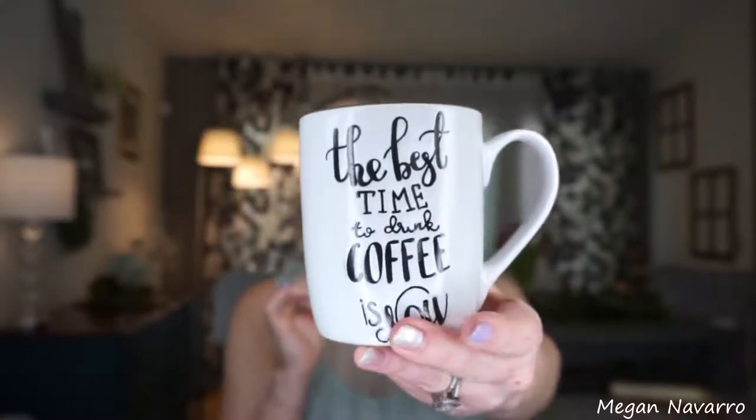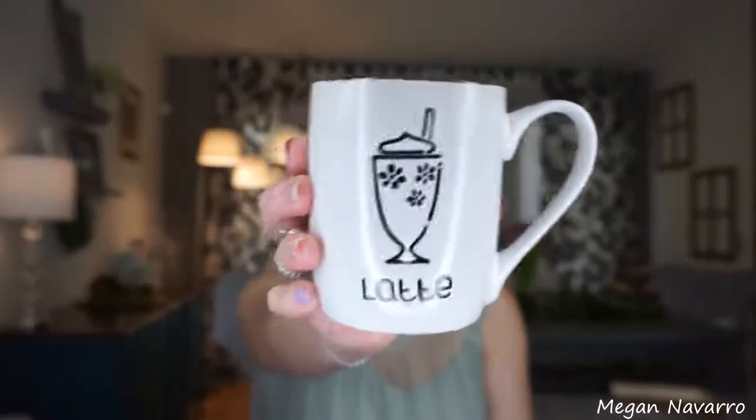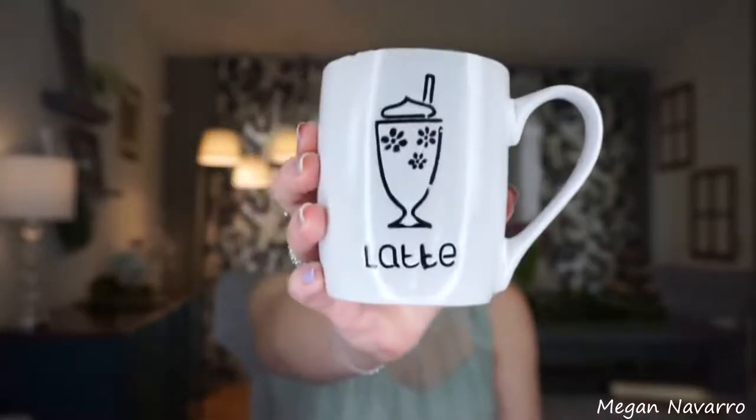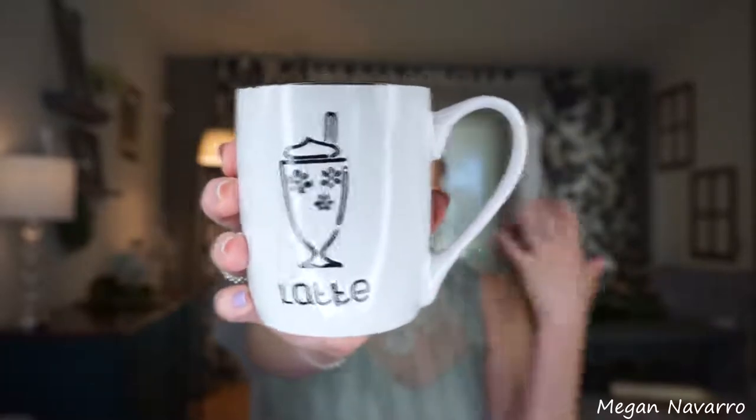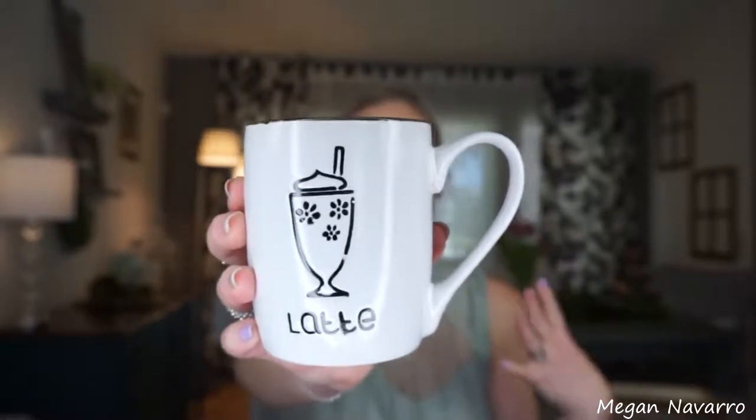I love it so much. I think I actually got two of the 'great ideas start with coffee' one, and then lastly I got this one that says 'Latte.' I just love the design of it. It's so cute. It's going to look so cute in my coffee bar area.